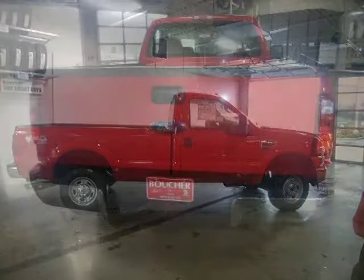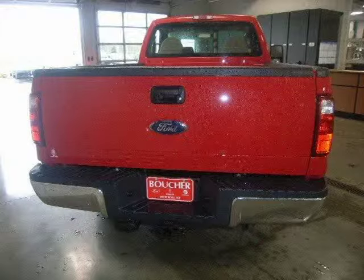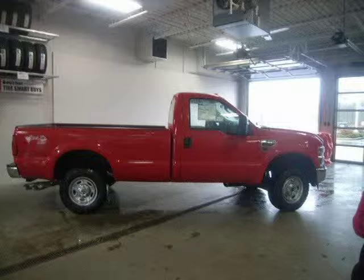This 2010 Ford Super Duty F-250 regular cab pickup is located in West Bend, Wisconsin and has 2 miles on it. The regular cab pickup has a beautiful red exterior paint color which is complemented by a ST in interior color.